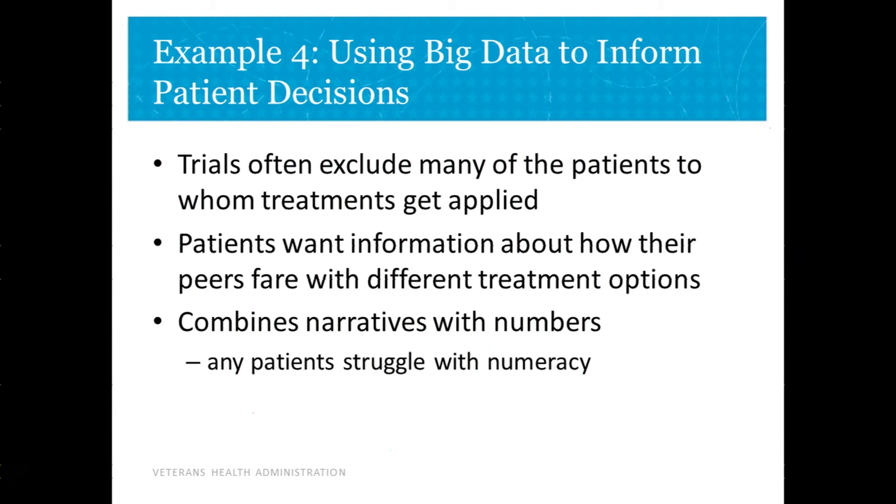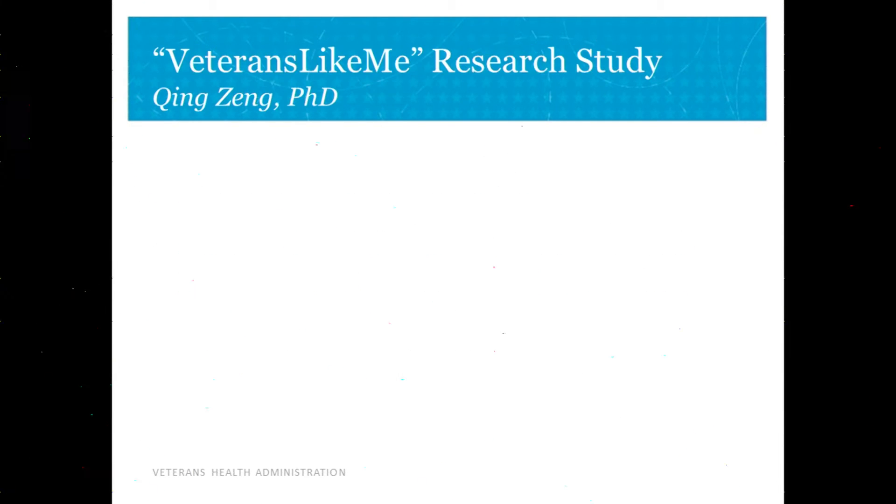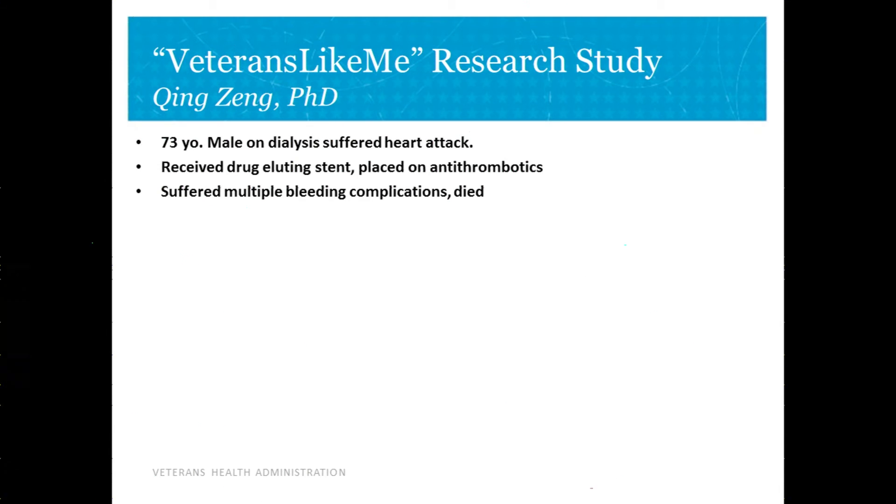We also know patients don't do well with numbers, and doctors don't do well with numbers either. Matching narrative to the numbers can be very helpful. To give an example, this is a case the Salt Lake team encountered as they began this work.